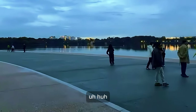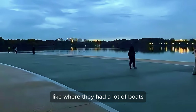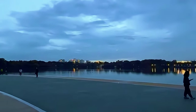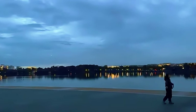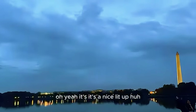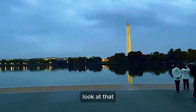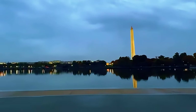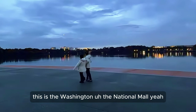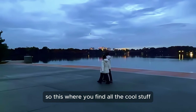Remember when we came under the freeway? The Potomac is on the right of that, just on the other side — that's where the boats are. Look at that, it's beautiful! Around this area is the National Mall — this is where you find all the cool stuff.